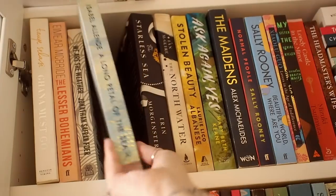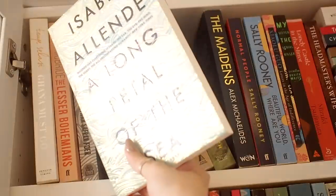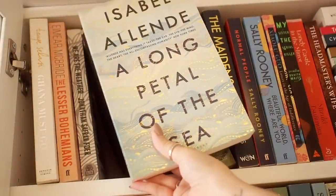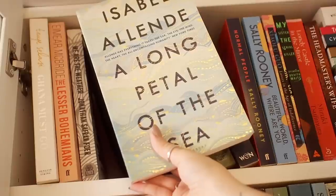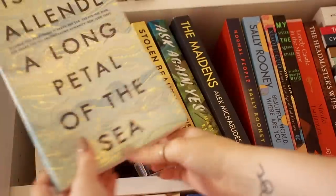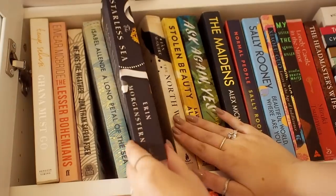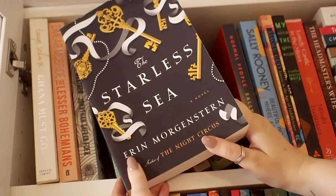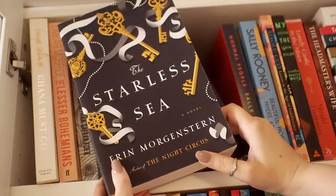We also have my favorite book that I've read by Isabel Allende — this is A Long Petal of the Sea. It has a slightly shiny cover and it's really beautiful. It's a great book where you follow the same people throughout their entire lives, and it really made me want to read more by this author. Then we have The Starless Sea, which is like a booktube favorite. I actually haven't read this yet, but I'm going to — it's a little chunky, so it might take me a while.